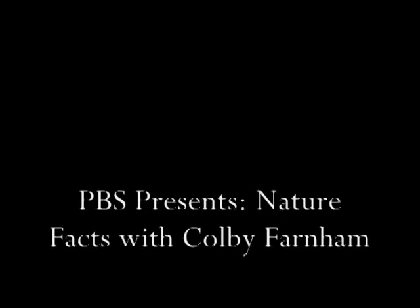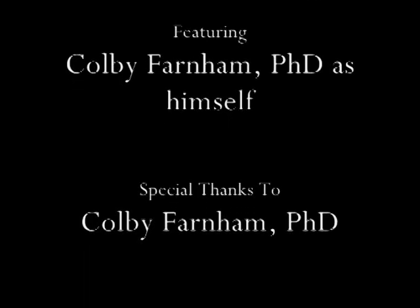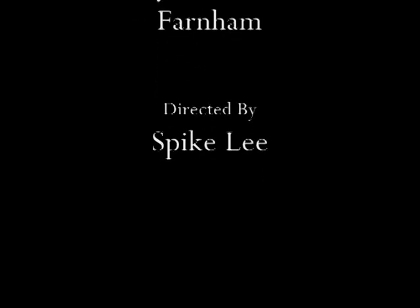Welcome to Nature Facts with Colby Farnham. He's a very interesting guy, Colby Farnham. He fought a whale and lived to tell the tale. And maybe one day he'll find a werewolf. He's a very interesting guy.